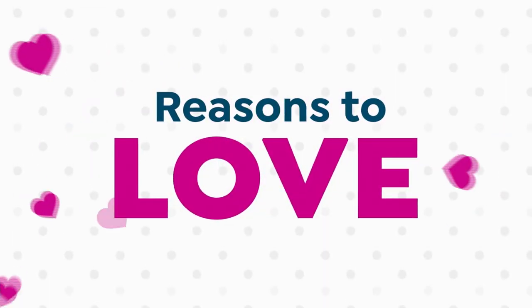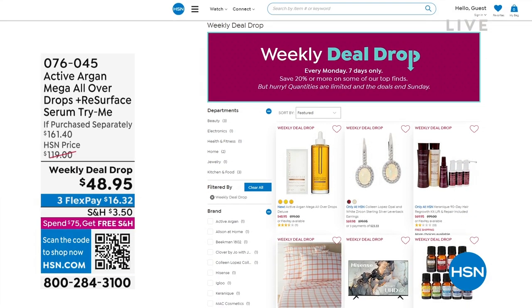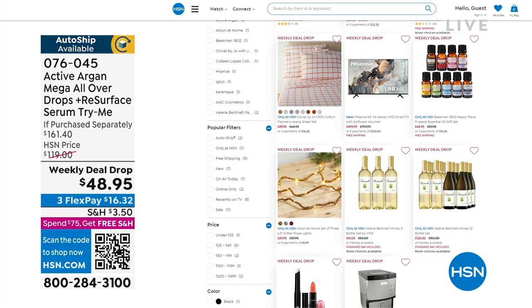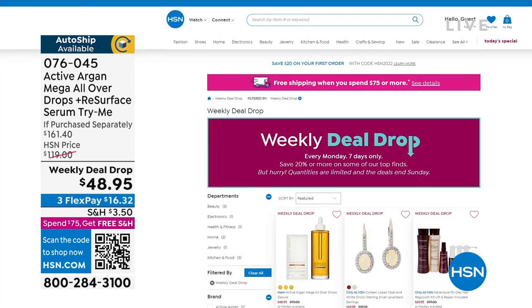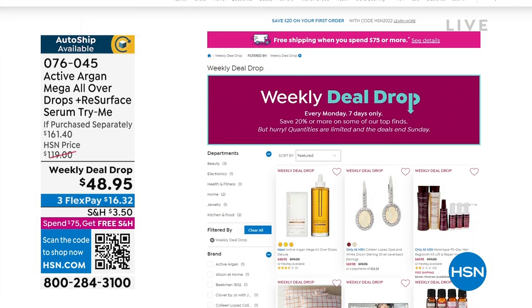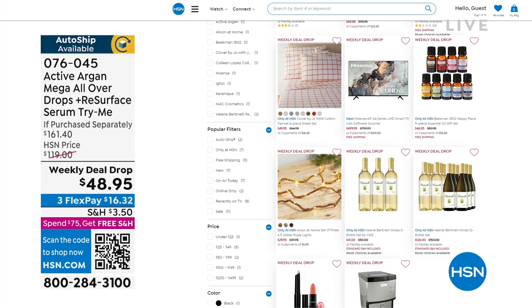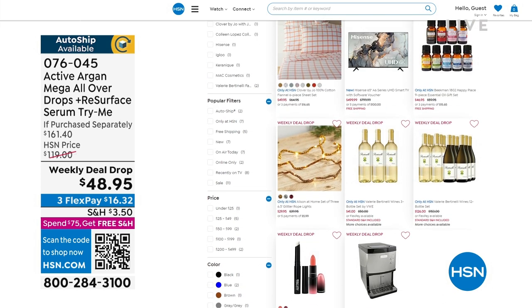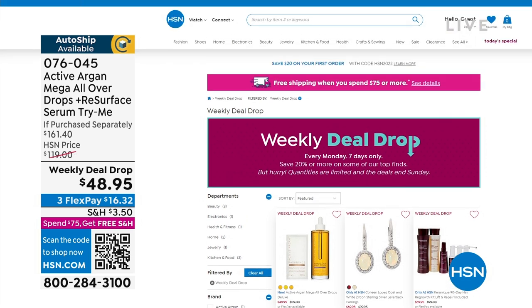We drop seven new weekly deal drops at the start of the week — they live on hsn.com. If you missed it, we've got one from Karanik, some great jewelry weekly deal drops, even home fashions. If you miss a show or you're not sure what the weekly deal drops are, go to HSN.com and type 'weekly deal drop.' You'll see those incredible values — but all of them expire Sunday at the stroke of midnight, so you have to act quickly.